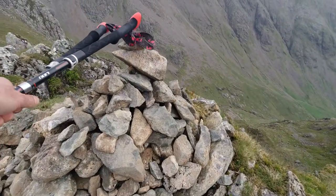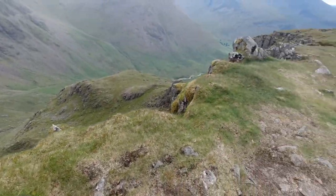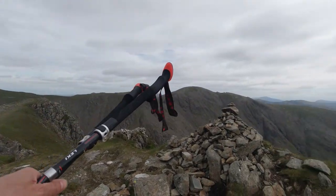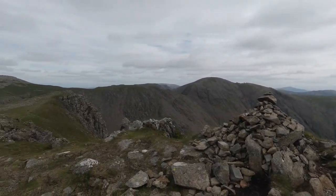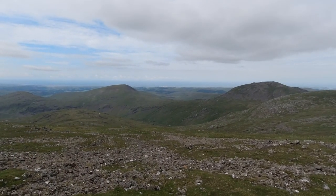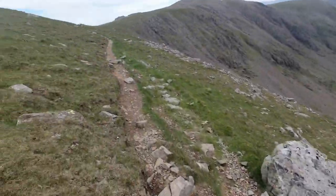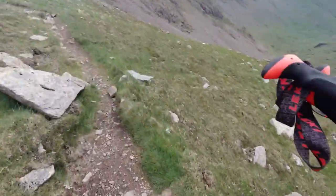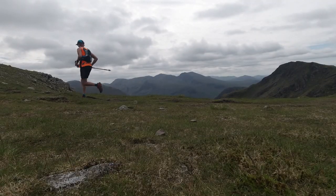That's the top of the cairn — quite steep down there but a good view all around. We're heading along the ridge and then down. That wind is really chilly! My arms aren't too bad but I might actually have to put some little gloves on because the hands are very cold.